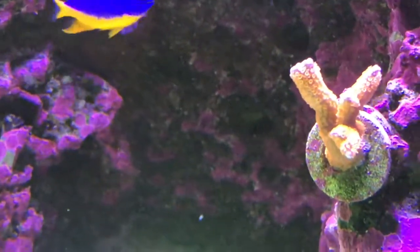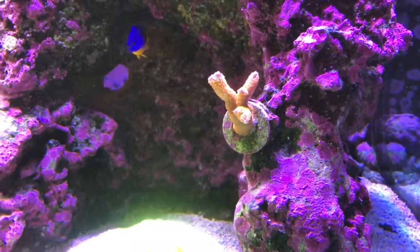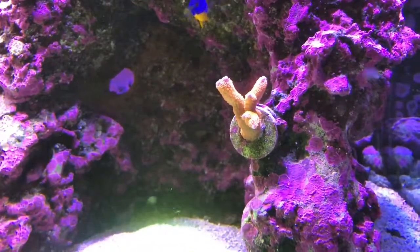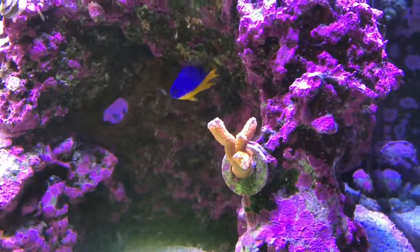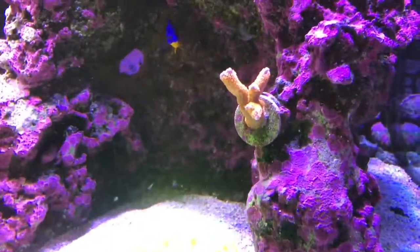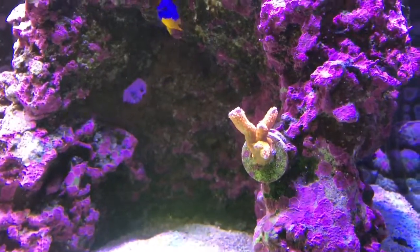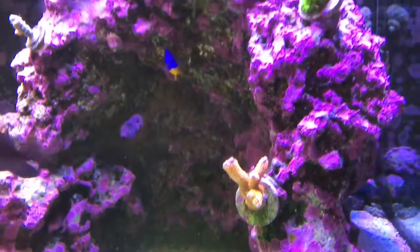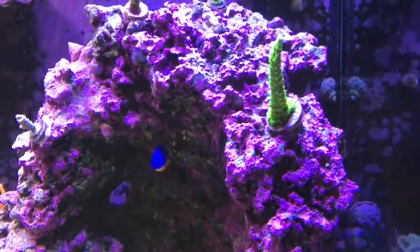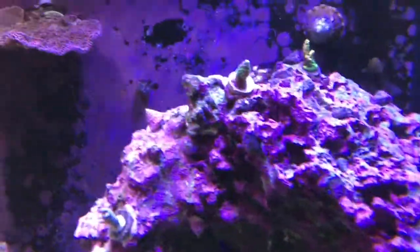I think I see a little color developing in it. It looks much pinker in person than it does on this video because I have the gel filter on to knock the blues out and it oranges things up a bit, so you don't get a full picture. I was thinking maybe it was just a regular montipora digitalis, but the more it grows the more I'm thinking it's truly a forest fire.